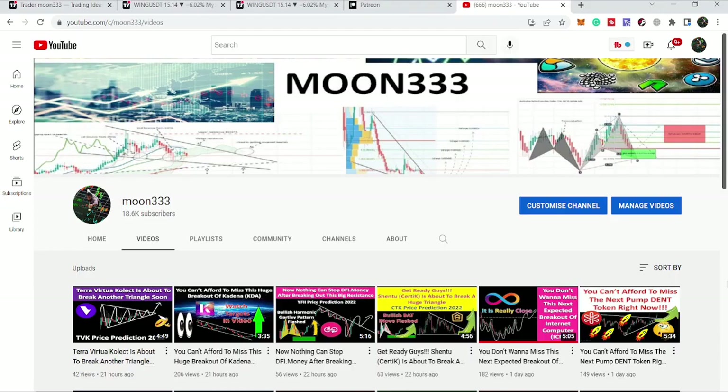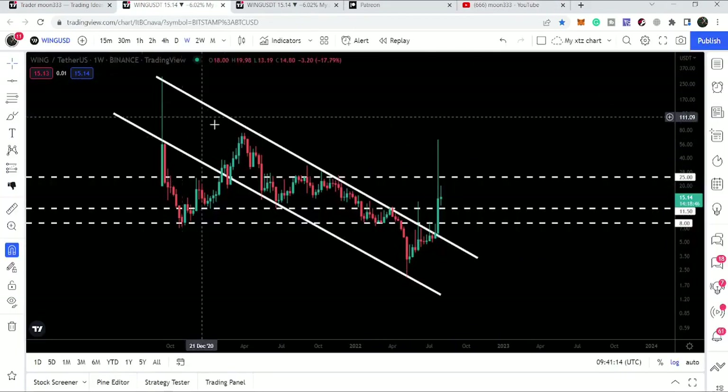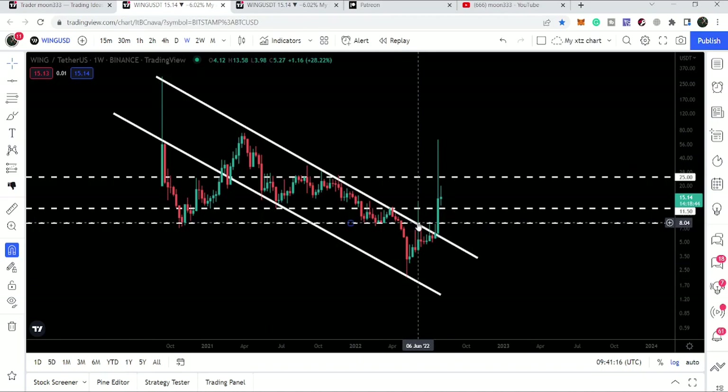Hey friends, this is Atifope here. Welcome to the new update on Wing Finance. In today's analysis, we will take a look at this powerful breakout from this very long-term down channel.